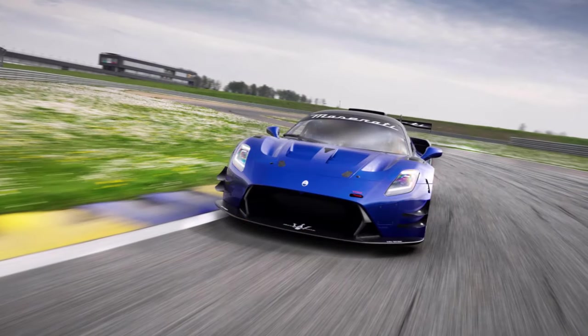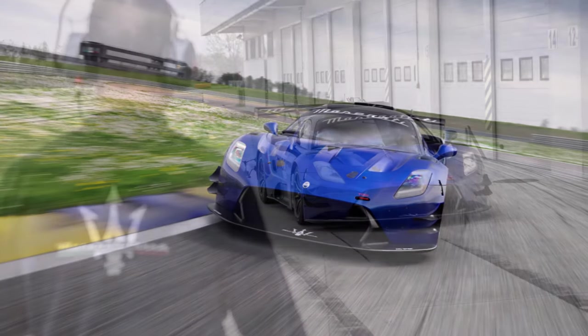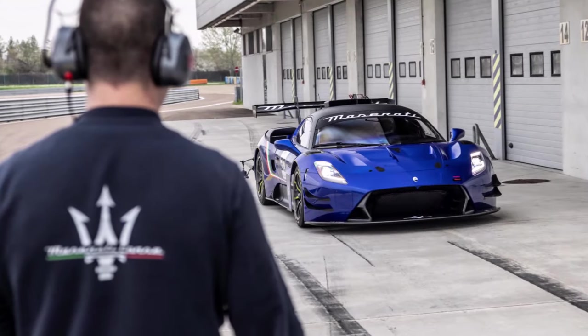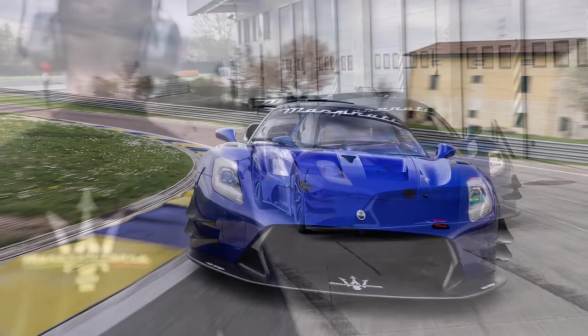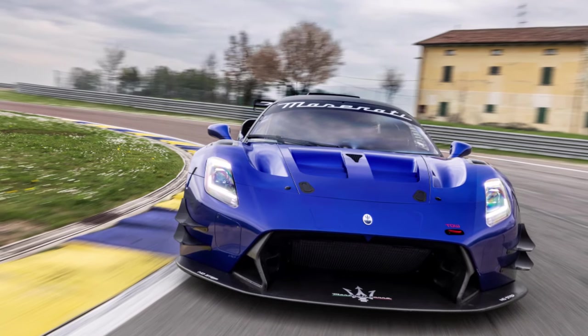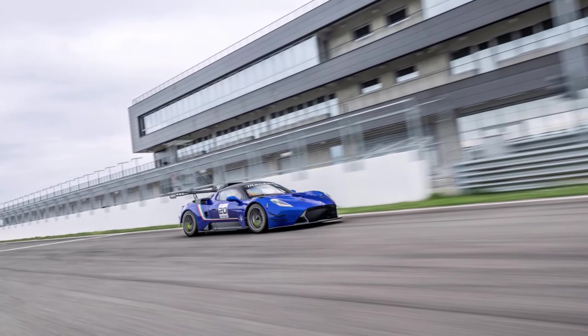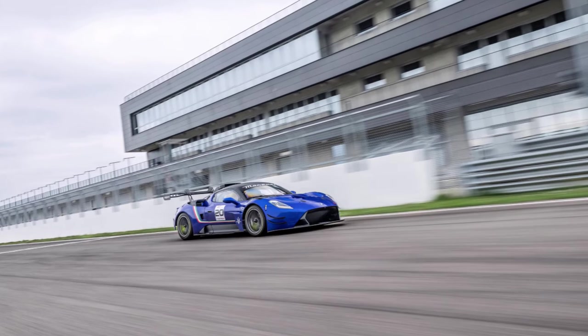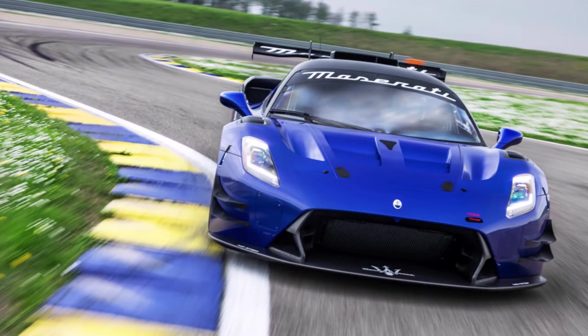The larger turbos are said to be better for tuning when Balance of Performance rules inevitably force Maserati to dial back the power to keep the pack competitive. The GT2's motor sends its force to the rear wheels through a six-speed sequential racing transmission and an adjustable limited-slip rear differential. Maserati's Nettuno pre-chamber ignition with two spark plugs per cylinder — found on the road car — is also found on the GT2.